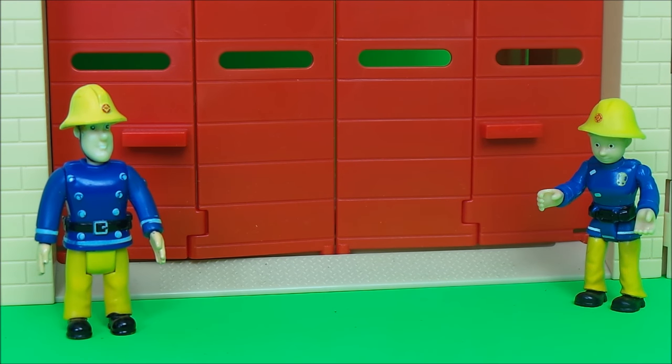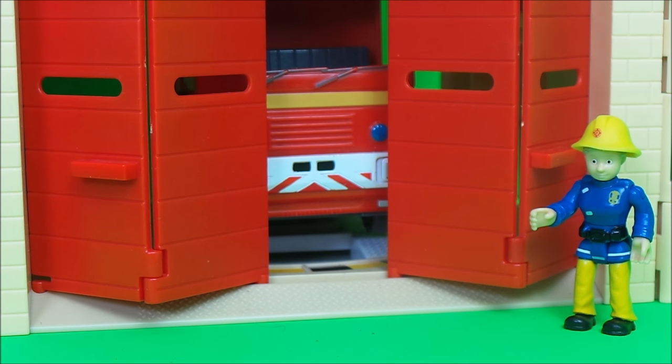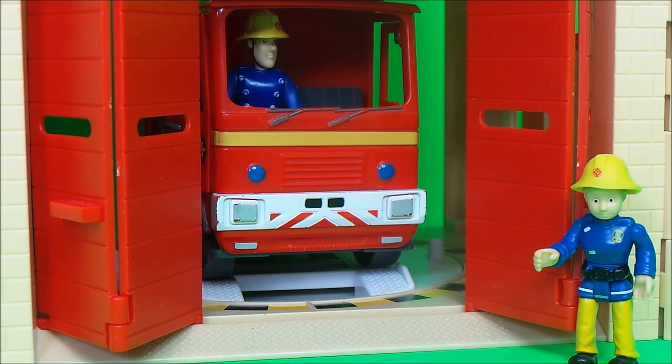And here's Fireman Sam — he's going to help demonstrate the folding doors. Penny operates the station doors, and inside we can see Fireman Sam in Jupiter.